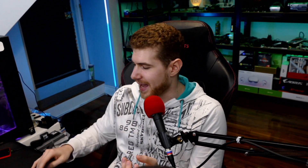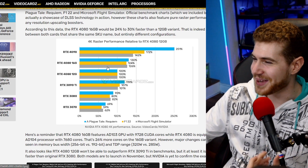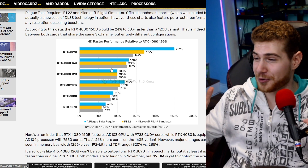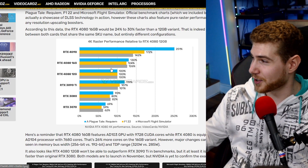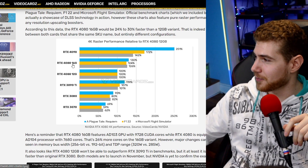They really should have called one of them the 4070, or they should have called the 16GB model the 4080 Ti — though Ti versions usually come out later, so that creates its own issue. They should have had some better way to differentiate these two GPUs, because one outperforms the other by about a third. This is a dramatic difference, and they're both labeled the same card.